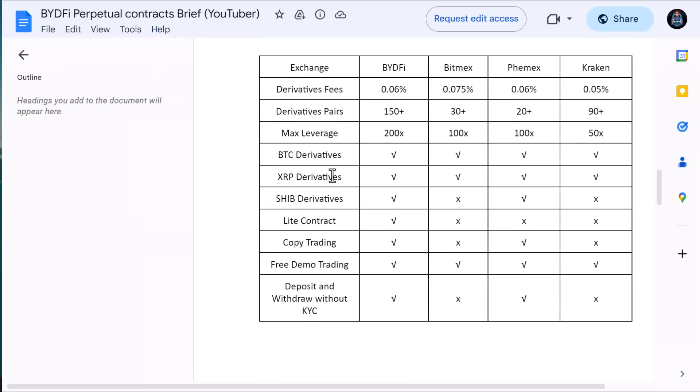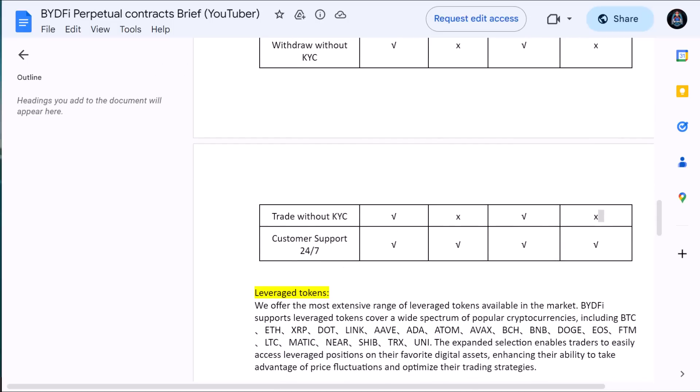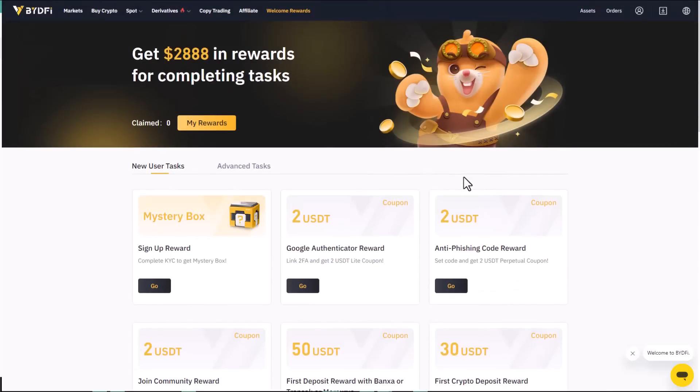Compared to other exchange platforms, BuyTrade has the lowest derivative fees and the highest max leverage among competing platforms. You can also trade without KYC, and customer service is available 24/7, 7 days a week. They also offer the most extensive range of leverage tokens available in the market.